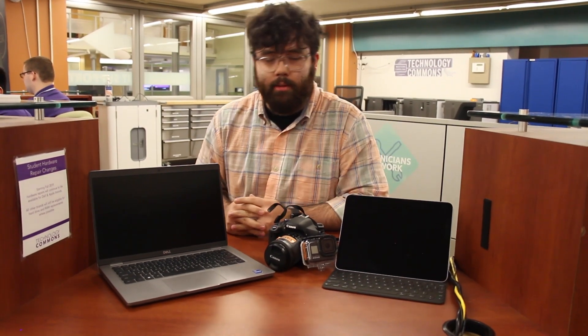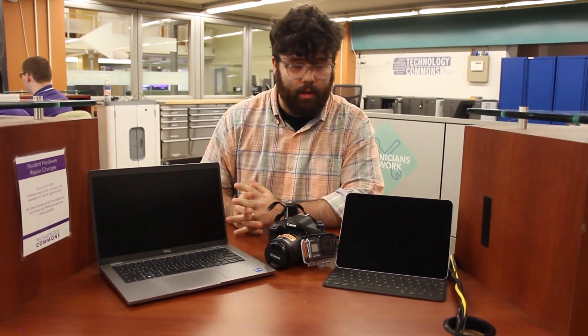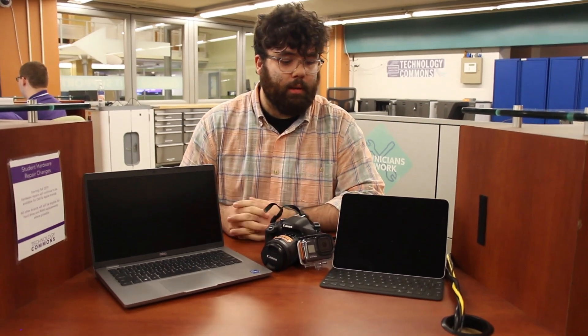This is some of the equipment we have available in our equipment checkout program. The program is free for use for students, staff, and faculty. These are some of our most popular items: the iPad, the laptop, and cameras. Each of these items are available for checkout for up to six weeks at a time per semester.